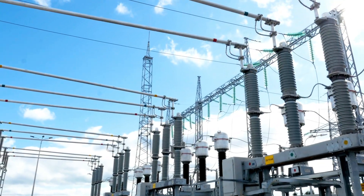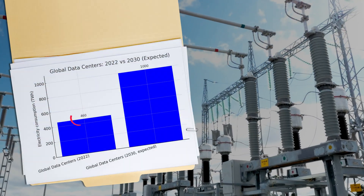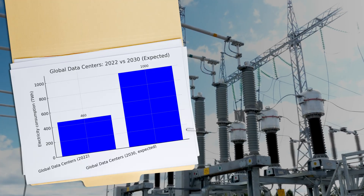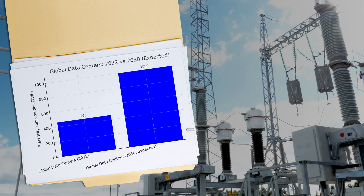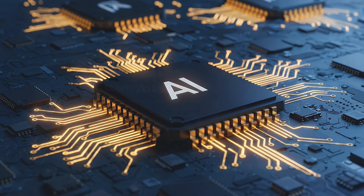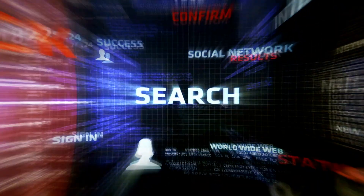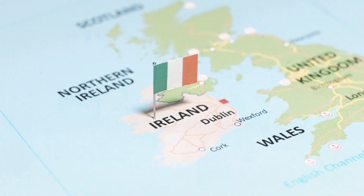Here's where things get a little bit ugly. In 2022, global data centers consumed around 460 terawatt-hours of electricity. By 2030, that number is expected to more than double to 1,000 terawatt-hours — more than the entire country of Japan uses today. And artificial intelligence is the main driver. A single query to ChatGPT uses roughly 10 times more energy than a Google search.